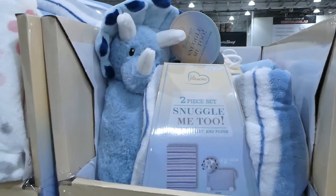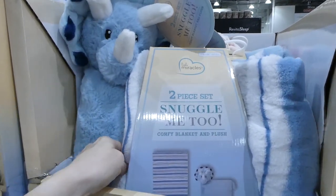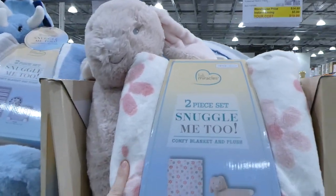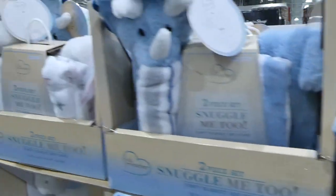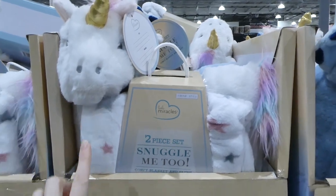These Little Miracles Snuggle Me Too are a two-piece set — a pillow and a little blanket. They're $5 off, down to $20. Designs include a Triceratops, a bunny, and a unicorn, all with coordinating blankets.